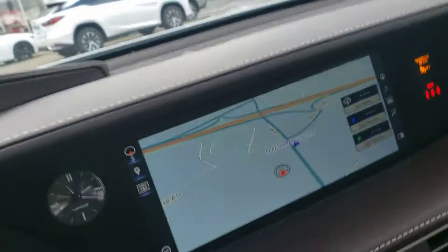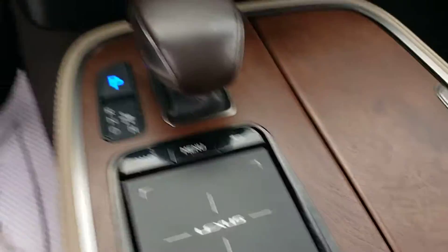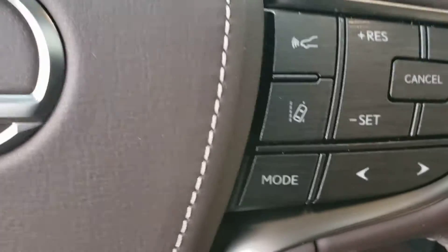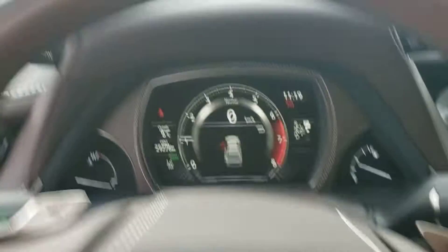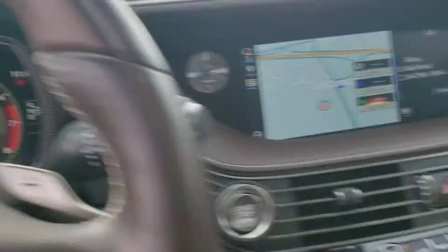Getting to the interior — full GPS of course, touchpad operation. All the standard safety features: lane keep assist, pre-collision system, adaptive cruise control, and even a heads-up display — it should show up in the window there. So very well equipped.